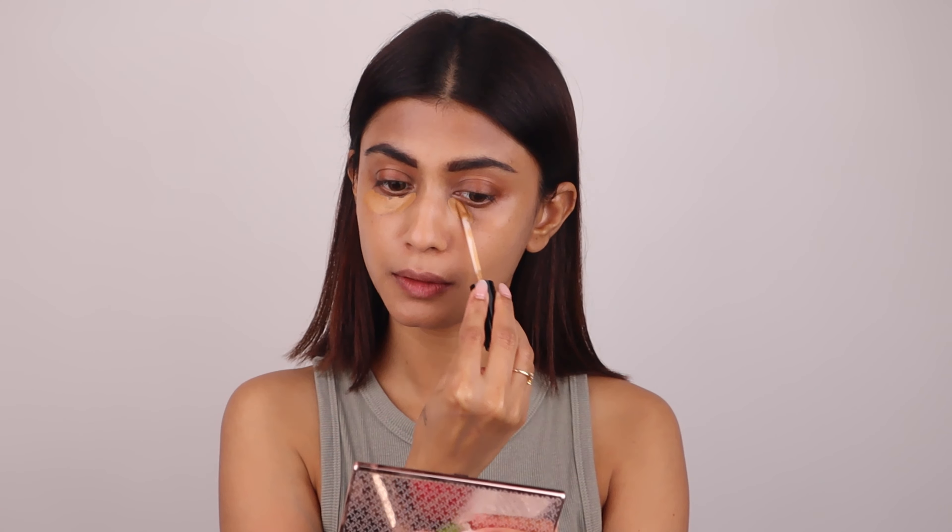Since I already have my BB cream on, I'm going to go in with the concealer. I just apply my concealer like I would normally under my eyes and then blend it.